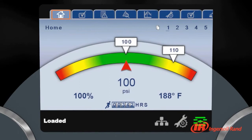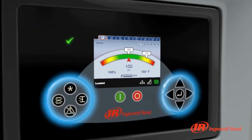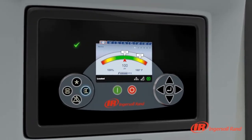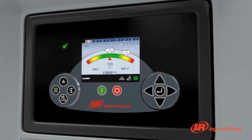The XE Series controller's large navigation buttons and familiar arrangement allow intuitive movement through the settings. Many of the most frequently used functions, like load and unload, have dedicated buttons right on the control face.